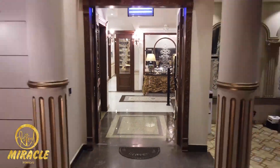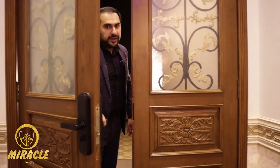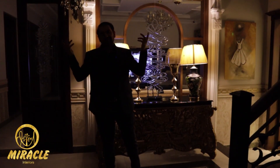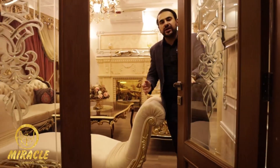Let me show you Pakistan's most expensive one-canal house. If we talk about this, it's a Spanish structure which looks amazing. Let's have a look at the interior. This house is fully automated — let me show you how, or you can also control it with your phone.